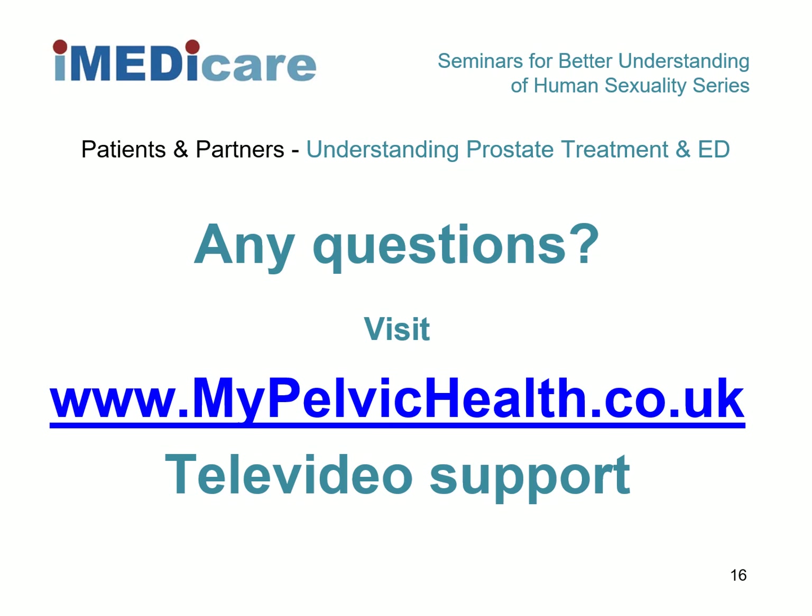You can visit iMedicare's website at www.mypelvichealth.co.uk for more information. Simply click the Contact Us tab to reach out with specific device queries or seek technical support. Right now, with COVID-19 lockdown, we are offering tele-video support until lockdown restrictions are eased. We can use any platform that is convenient to you: WhatsApp, video, Skype, Zoom, or FaceTime. We hope you find this webinar useful and we thank you very much for your attention.